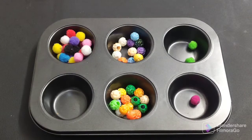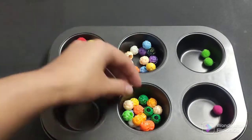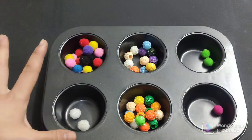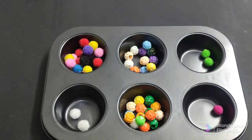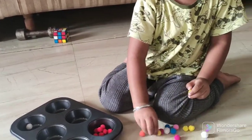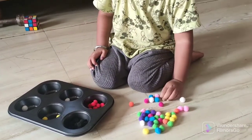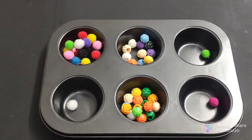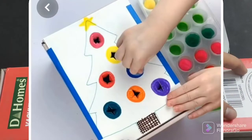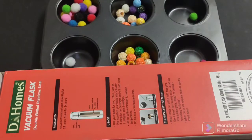The next activity uses a muffin tray. You can give pom-pom balls or colorful beads and have the child sort them by color into the muffin cups. Show them once how to sort by color, then let them do it. This is very helpful for color recognition. If you don't have a muffin tray, you can take a cardboard box, make sections with slits, and mark each section with a different color using sketch pen or watercolor. This alternative is equally enjoyable.